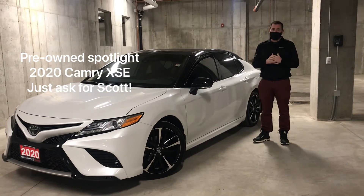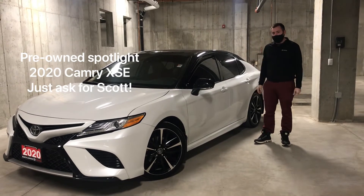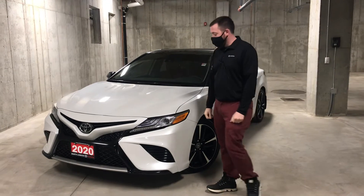Welcome to North London Toyota. Just ask for Scott here with this week's spotlight: a 2020 Camry XSE. I'm going to walk you through some exterior features on this Camry XSE.